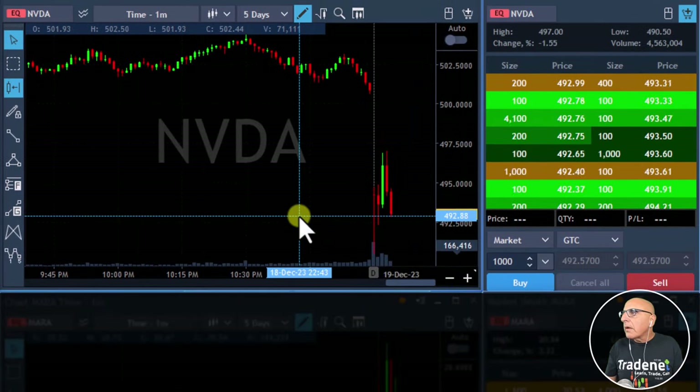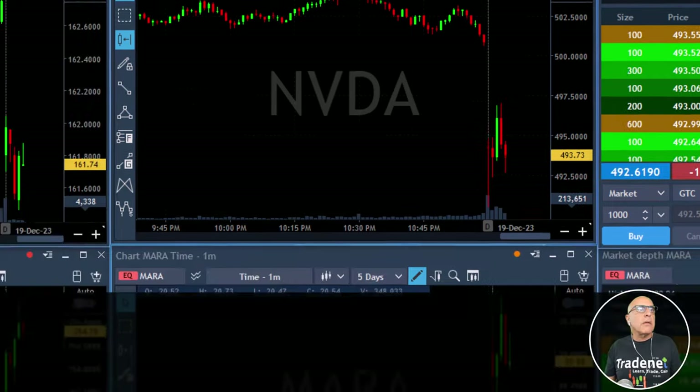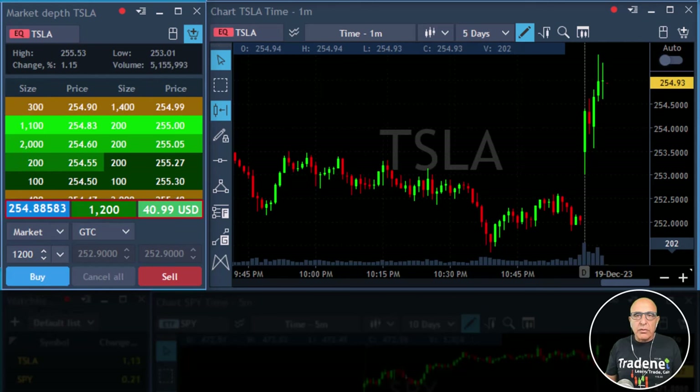Watch NVIDIA — I'm shorting it right now. I'm shorting NVIDIA under $493. I'm also interested in buying Tesla on the pullback — buying it now. I'm long Tesla over $250.48. Very small size to start my morning with.